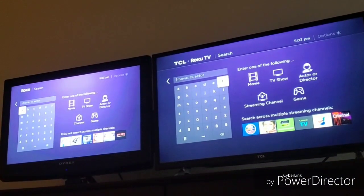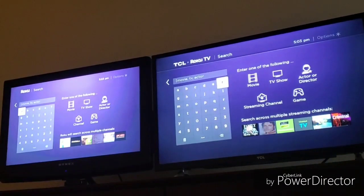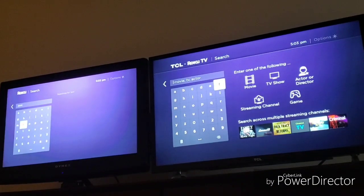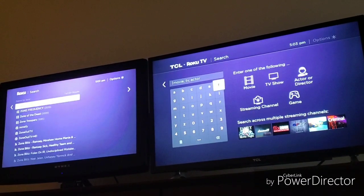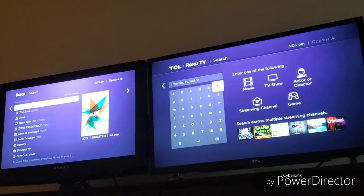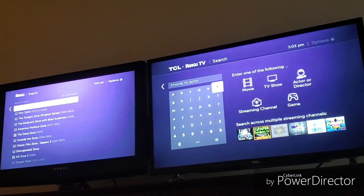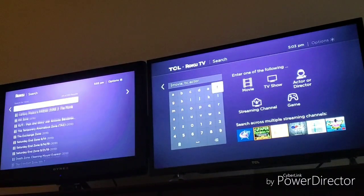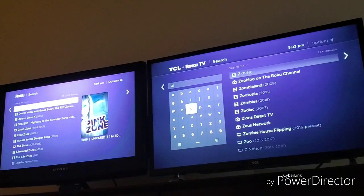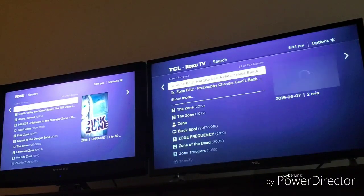I'm upstairs in the bedroom and I have both the Roku Streaming Stick from 2016 and the TCL Roku TV. I'm going to search 'zone' on the Roku Streaming Stick and see if the Roku Zone feature is here. After searching and clicking 'show more,' it seems like it doesn't have the Roku Zone feature here.